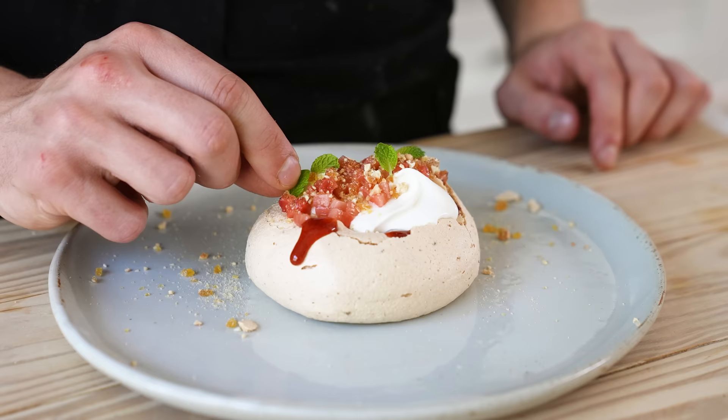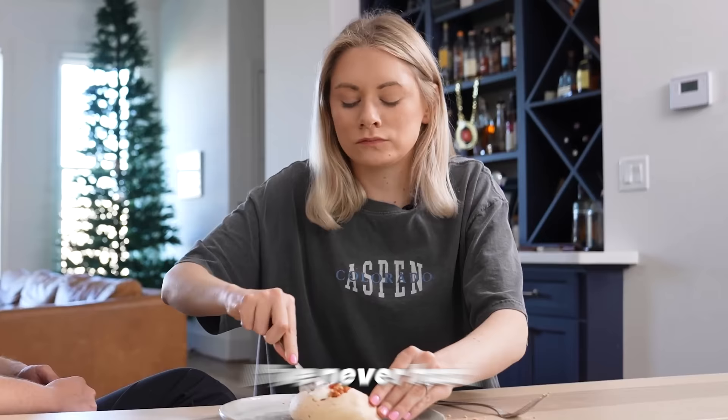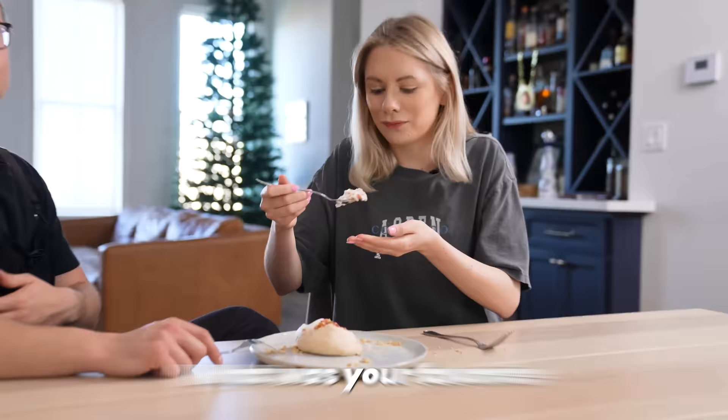Final course — dessert: pavlova, Chantilly cream, and strawberries three ways — pickled, dried, and in jam form. Kate says it's really good and 10 out of 10. She's never had Texas Roadhouse's dessert, but this is better. Her favorite course overall was the hamachi. Most people are never going to do this, but now you know how to make an omakase-style meal for your significant other, date night, or best friend — at home, with minimal equipment. But a lot of dishes. We'll worry about that later.